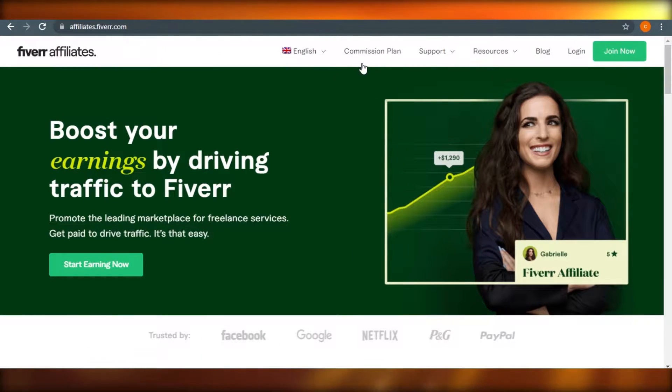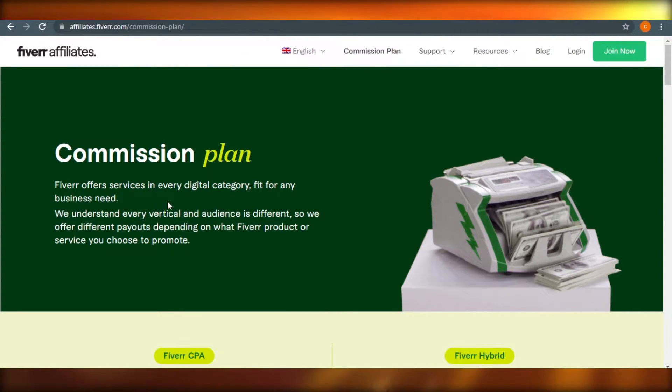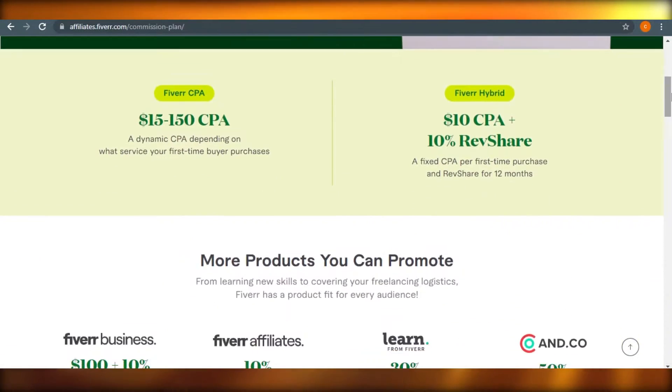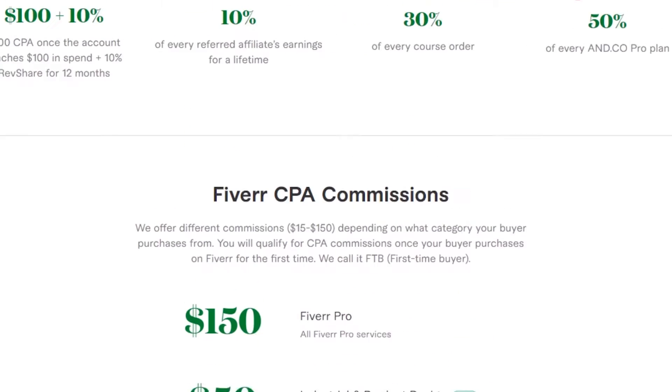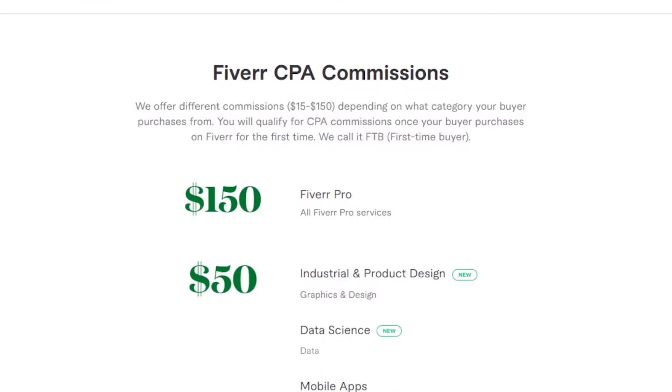Let's go to the commission plan first. I want to show you how the commission plan of Fiverr affiliate programs works. You can see commission plans right here. Fiverr offers services in every digital category for any business need. They offer different commissions from $15 to $50 depending on what category your buyer purchases from. You will qualify for CPA commissions once your buyer purchases on Fiverr for the first time.